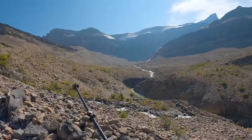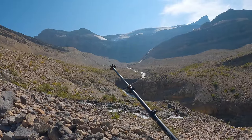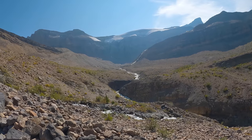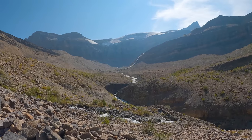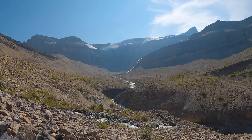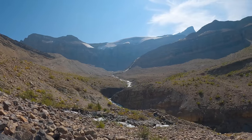From here we're heading on this side of the creek, around the other side of that cascade waterfall — this is spectacular, massive terrain — and then we'll have a few hundred meters more until the glacier.